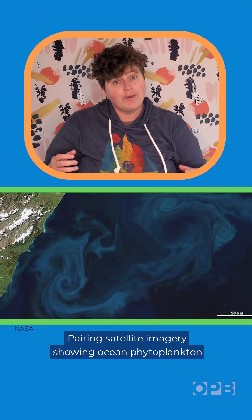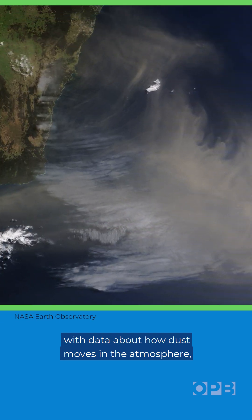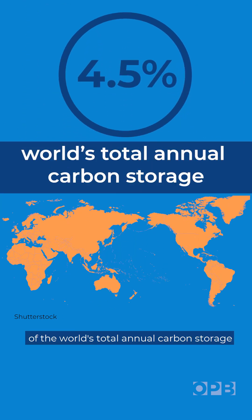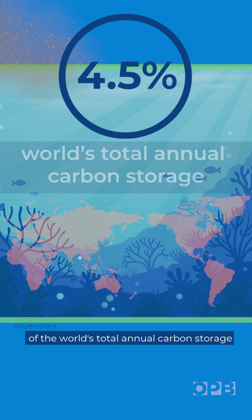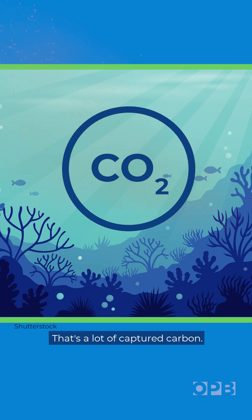Pairing satellite imagery showing ocean phytoplankton with data about how dust moves in the atmosphere, they found that 4.5% of the world's total annual carbon storage is driven by dust. That's a lot of captured carbon.